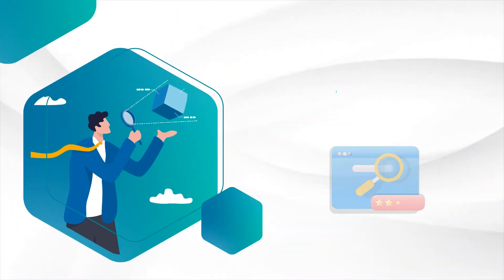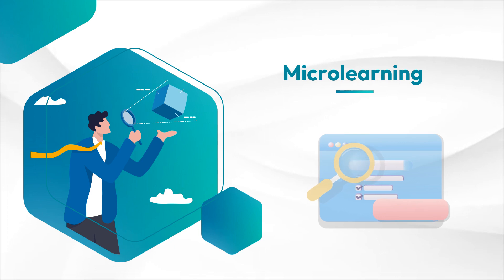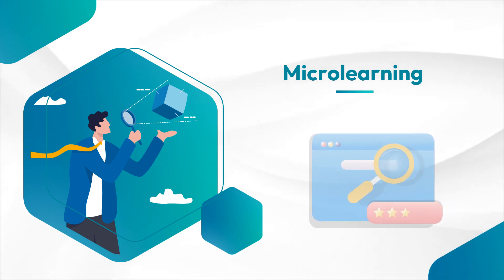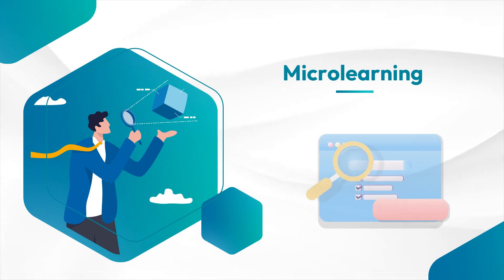Our first technique is all about micro learning. It breaks down complex concepts into bite-sized, easily digestible modules, allowing you to learn on the go and absorb information more efficiently.